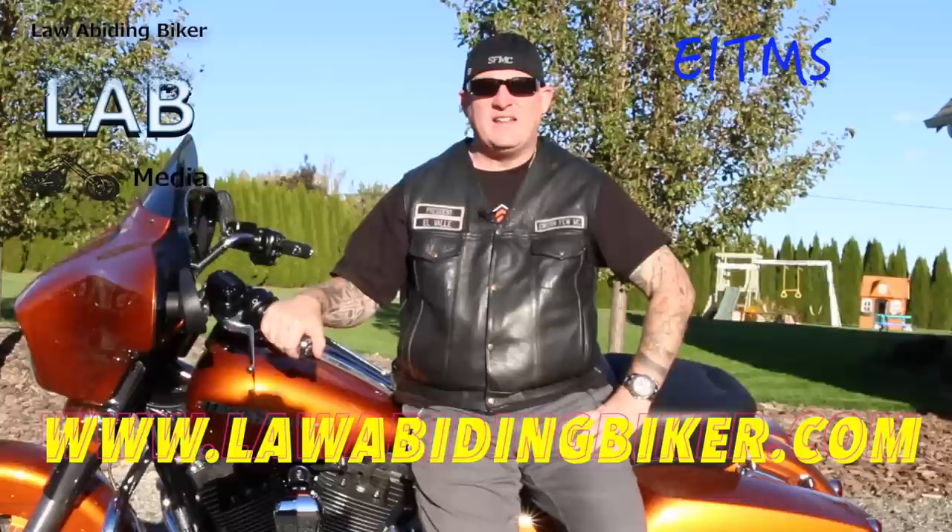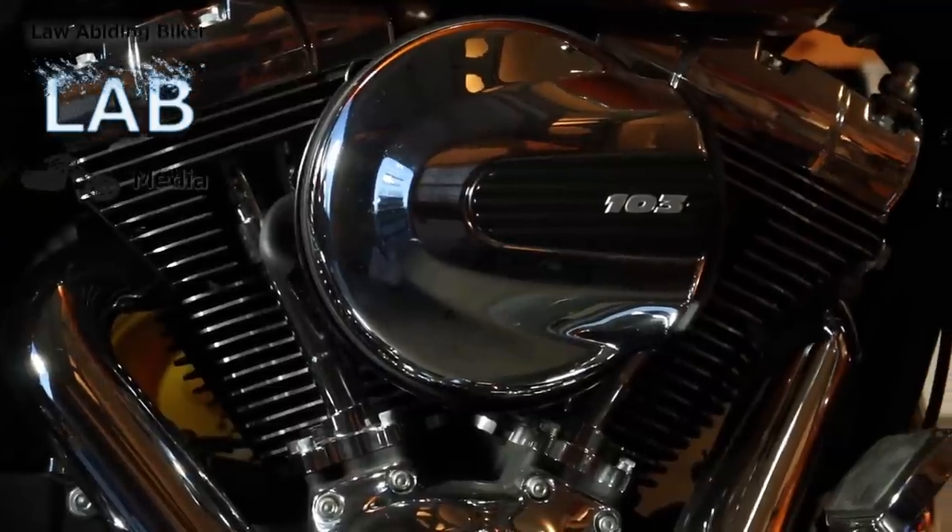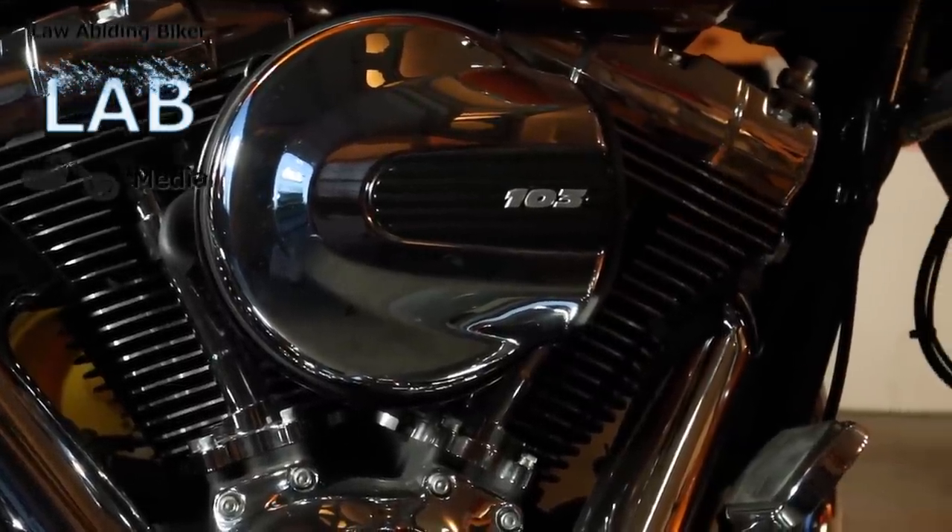There's a way to enable and disable it. Let me tell you a little bit about what the Engine Idle Temperature Management System is. For riders who frequently find themselves riding in conditions like traffic jams, hot weather, parades — when temperatures are really high and you're doing a lot of idling — the engines can get real hot. Harley-Davidson put this EITMS in to help manage and dissipate that heat from the engine.